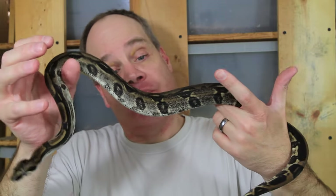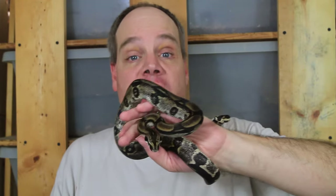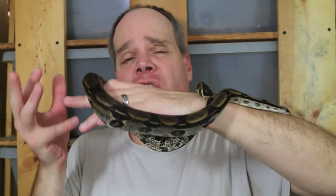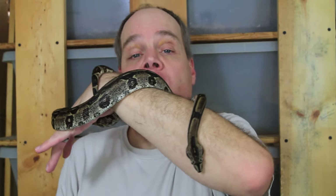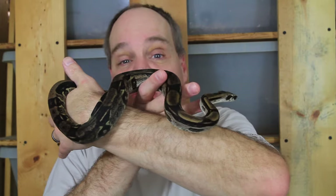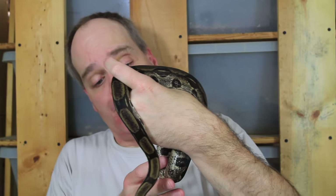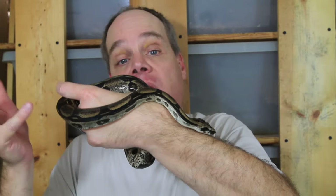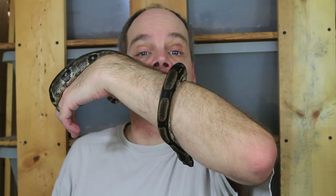It's possible my animals aren't het for anerythristic, or it's possible some were just on the borderline — when you have a really dark boa it can be hard to tell. There should be a one-in-four chance of them being anerythristic. True anerythristics have a really silvery appearance, almost like a black-and-white photograph. I've also seen people claim their longicotta are anerythristic when they're clearly not. Incidentally, Vin Russo has a yellow bloodline where animals have more yellow color. If you're paying extra for a true anerythristic, make sure you're getting what you're paying for.